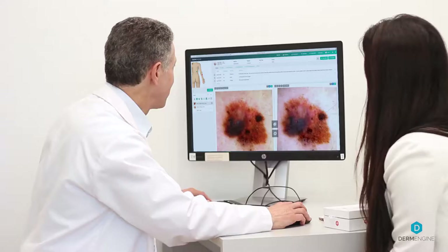My name is Jason Rivers and I am a clinical professor at the University of British Columbia. I've been a practicing dermatologist for more than 30 years and I've trained not only in Canada but also in England, the United States, and Australia. I've done a lot of work on melanoma over the years.